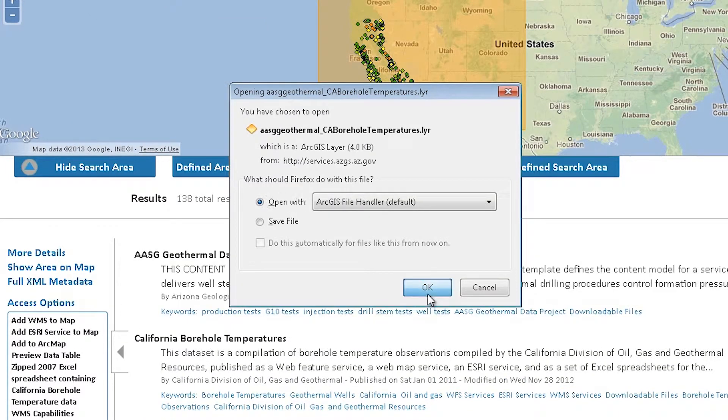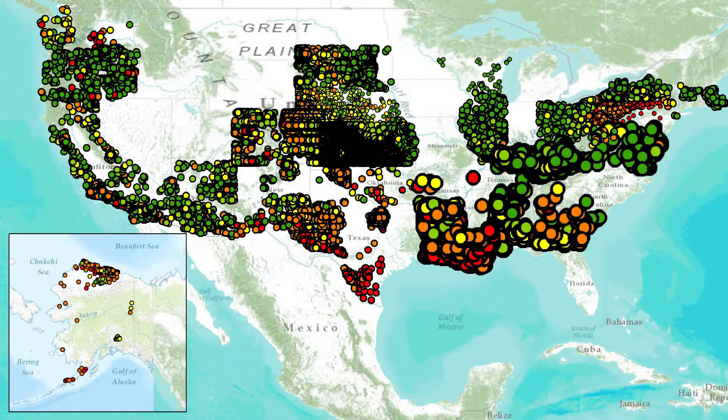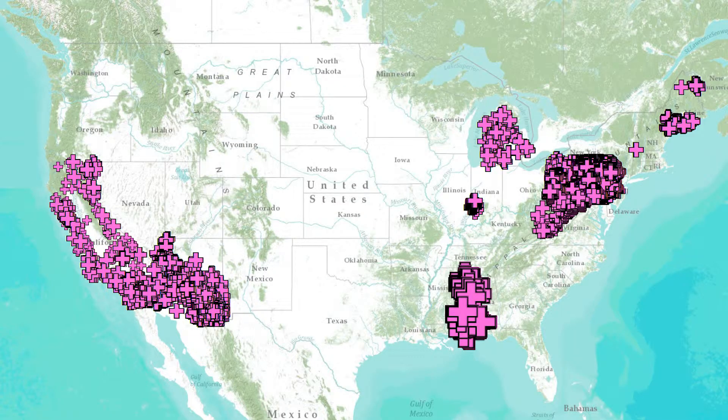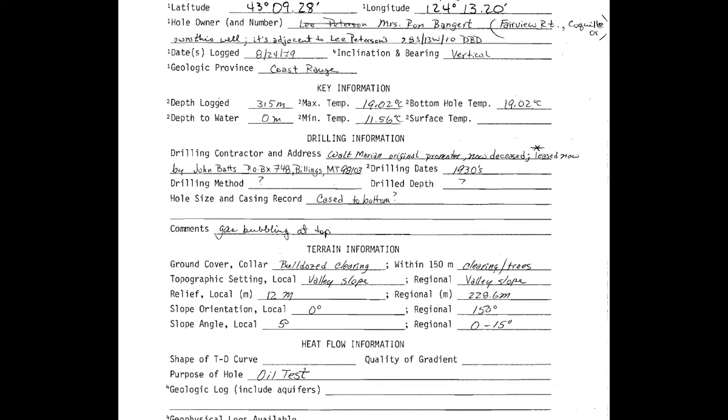We have data points from data services like well logs, borehole temperatures, and aqueous chemistry data. We also have a variety of publications from lots of sources, including Stanford's geothermal database of publications.